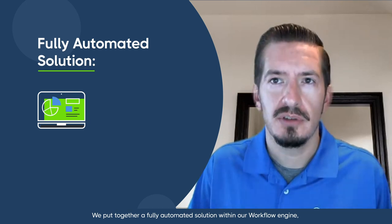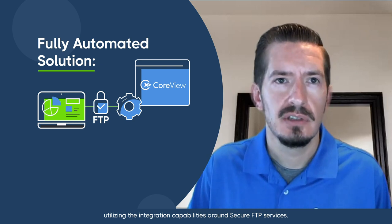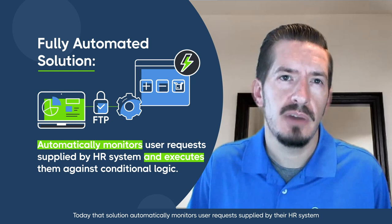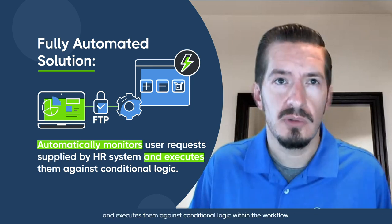How did CoreView help? We put together a fully automated solution within our workflow engine, utilizing the integration capabilities around secure FTP services. Today, that solution automatically monitors user requests supplied by their HR system and executes them against conditional logic within the workflow.